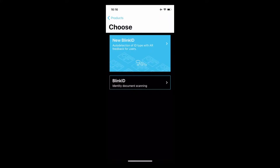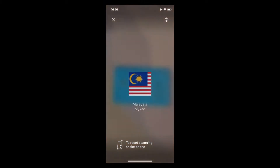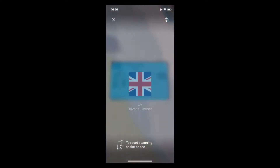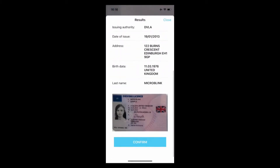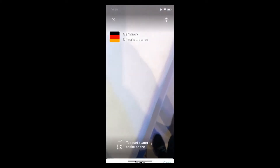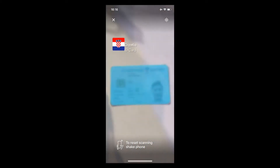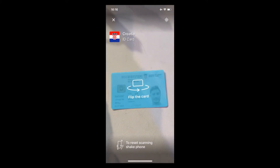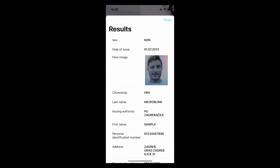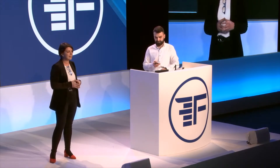We made the new Blink ID, and this is the first thing we'll be demonstrating to you. The new Blink ID is faster, simpler, and smoother. It uses auto-detection of the ID type with augmented reality feedback to the customer. As you can see, we are figuring out which document type it is and from which country, whether you need to scan the back side of the document if there is information required, or whether the customer has presented the right document at all. This will save you costs and time in the user onboarding process while making it engaging.